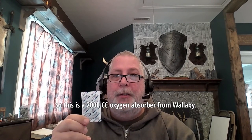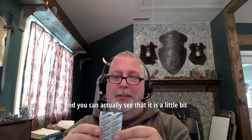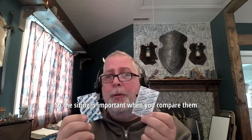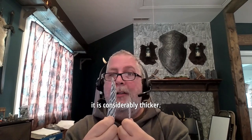In Phil's testing, our 100 cc absorber rated 333 cc's actual absorption — more than Wallaby's 400 cc oxygen absorber. If you want to compare the size, let's look at a couple more sizes because I think it's telling. This is a 2000 cc oxygen absorber from Wallaby. This is a 2500 cc — it's just a tiny bit bigger. This is our 500 cc oxygen absorber, and you can actually see that it is a little bit bigger than the Wallaby 2000 cc absorber. And here's our 300 cc — it is pretty close in size to Wallaby's 2000 cc absorber.